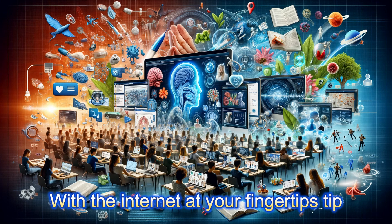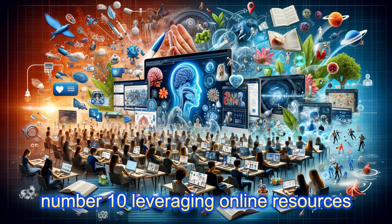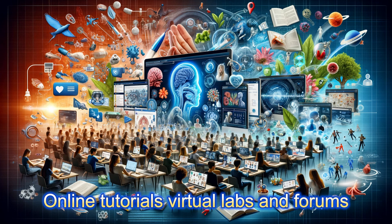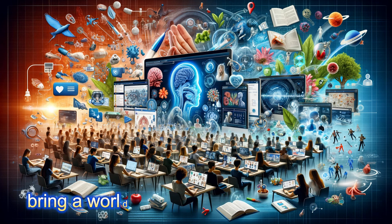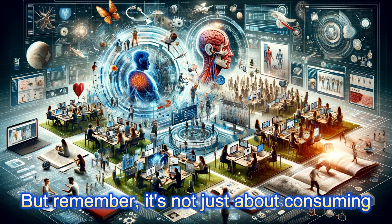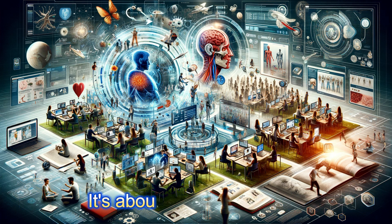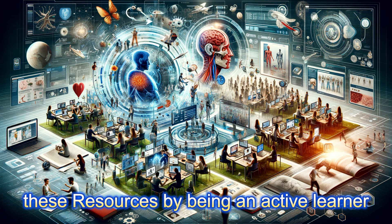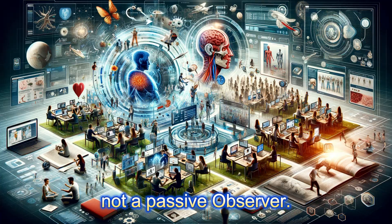With the internet at your fingertips, tip number ten — leveraging online resources — becomes a powerful ally. Online tutorials, virtual labs, and forums bring a world of knowledge to your screen. But remember, it's not just about consuming content; it's about interacting with it. Engage with educators, ask questions, and participate in discussions. Make the most of these resources by being an active learner, not a passive observer.